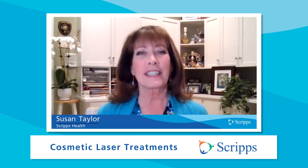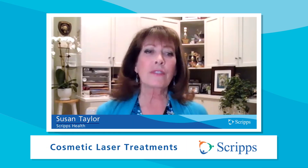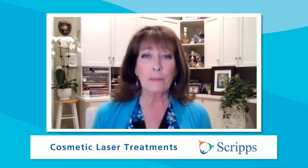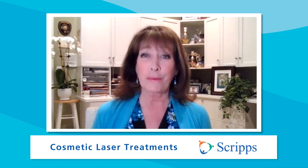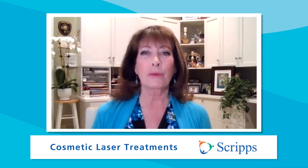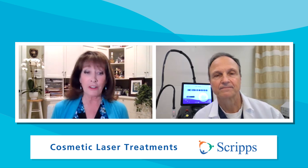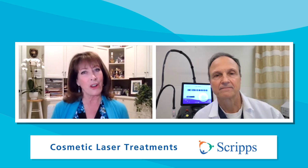Hi, I'm Susan Taylor with Scripps Health in San Diego, California. Years of exposure to the sun can result in uneven skin tone, brown spots, and spider veins, but there's an easy way to enhance your skin's texture and appearance: laser treatments. Joining us to talk about this is Dr. Victor Ross, a dermatologist with the Scripps Clinic Medical Group, director of the Scripps Clinic Laser and Cosmetic Dermatology Center, who specializes in laser surgery of the skin. Dr. Ross, thanks so much for being with us.